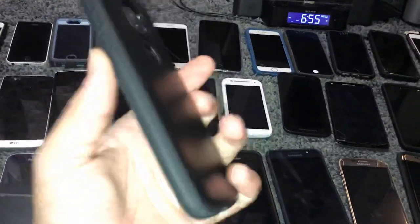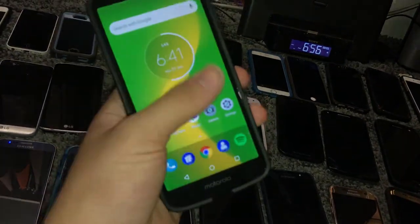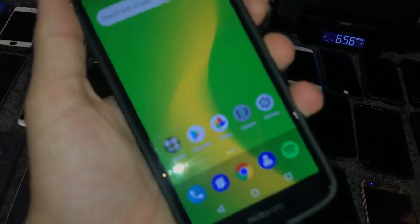This is the Moto G6 Play — I bought it brand new at Target and I just never use it, but I really should use it more, it's a nice phone. That is my puppy Ruby — I took that picture on this camera, which is a pretty good camera honestly, not terrible.